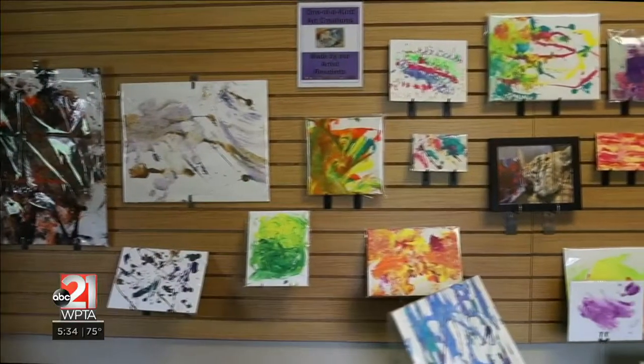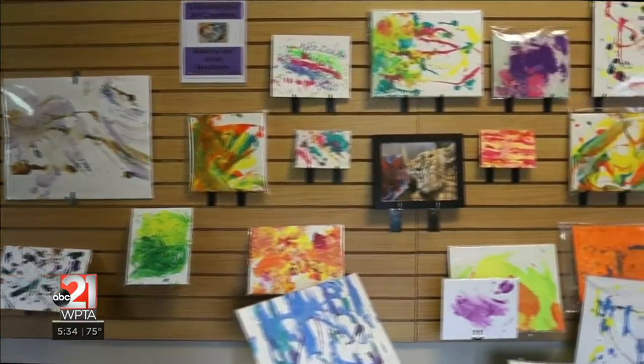Bright colors, splashes of paint — you'll even find fur on some of these canvases. The artists have creative license and people will pay top dollar just to have a work of art by one of them.